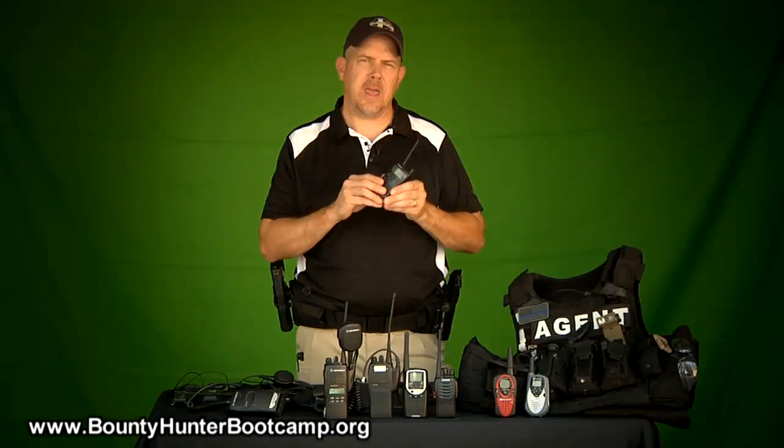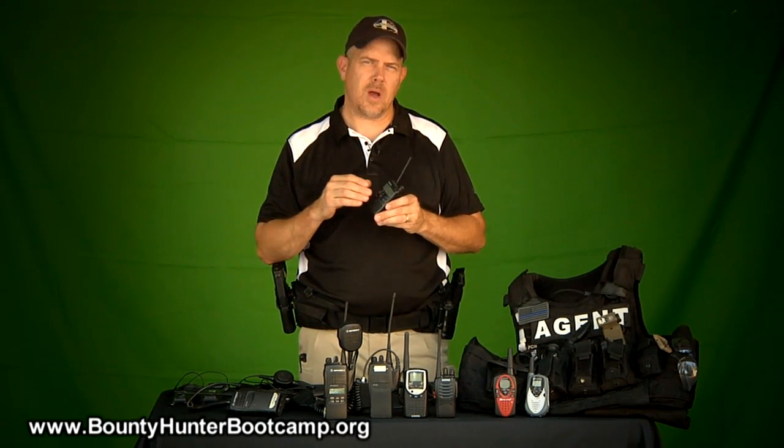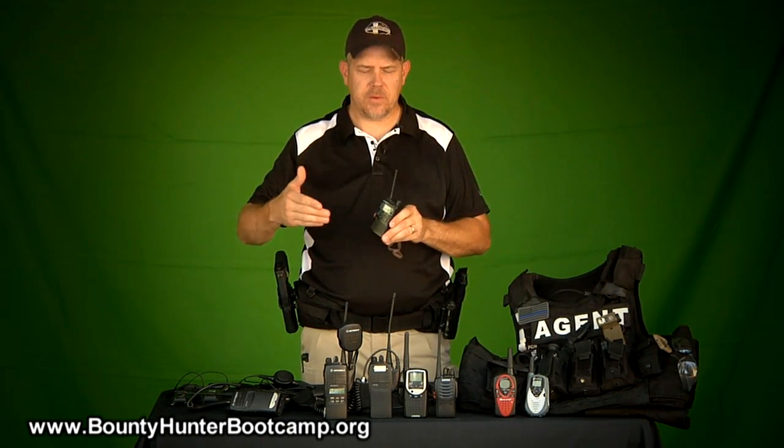Our next set of radios were a little bit more expensive, programmable ham-style radios, and they immediately had limitations. Though they were good distance-wise, they had a lot of problems with connectivity and just evolving to a more sophisticated rig for us.